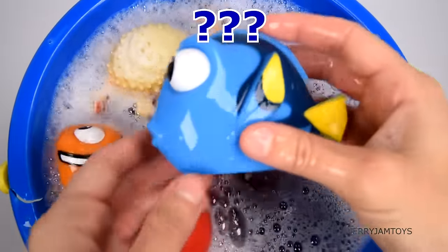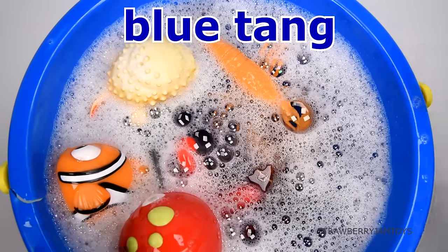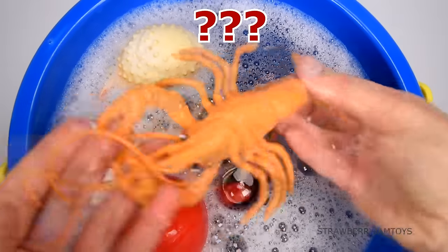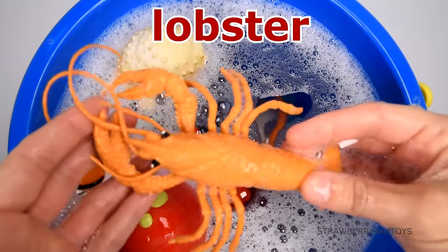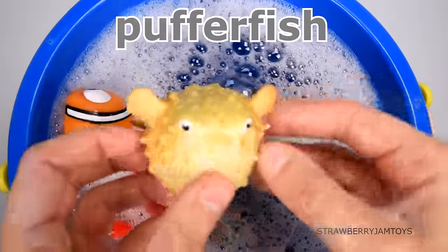This animal starred in the movie Finding Nemo. It's a blue tang. This animal lives under rocks. It's a lobster. This animal can puff up. It's a pufferfish.